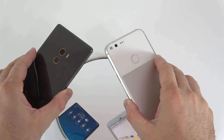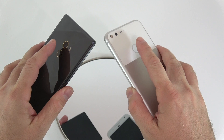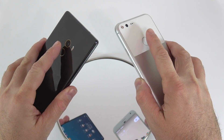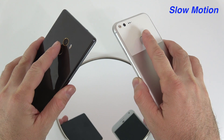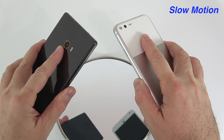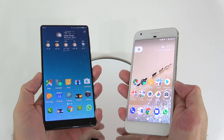For the fingerprint scanner test, both scanners are on the back of the devices. I'll lock the screen on both and try to touch the fingerprint scanners at the same time. Let me slow that down — I believe the Mix was faster.